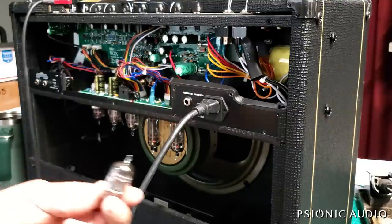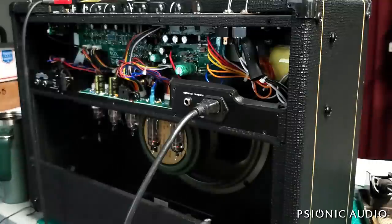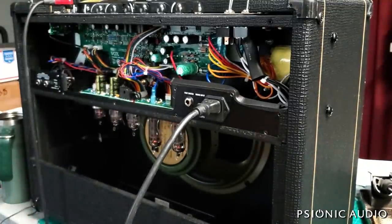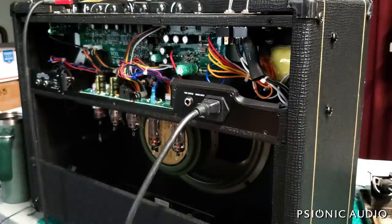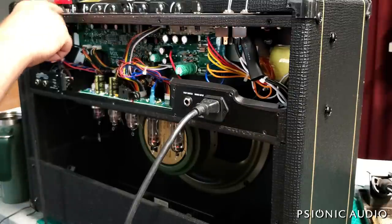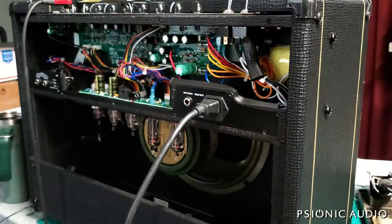This little generic Chinese tube - that's what it has in V1, V2, and V3. I put in a JJ I have as a test, and not only did the normal channel come back, but the top boost channel has got a lot more gain, which is one of the reasons I suspected it was the preamp tube, because while there was sound on the top boost channel, it was anemic.